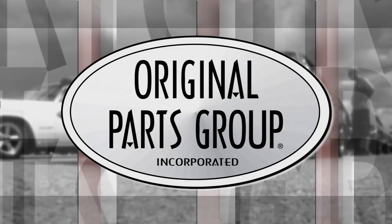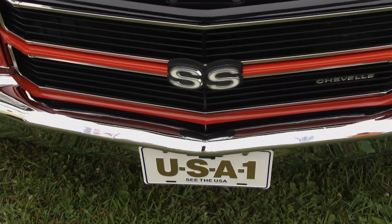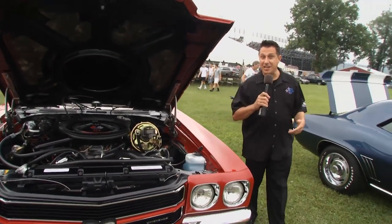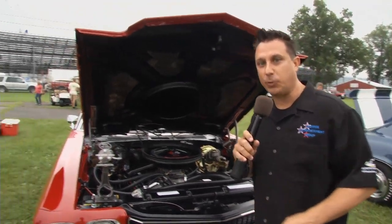Now let's check out the Original Parts Group Award winner. Seeing the USA in your Chevrolet, but a 1970 Chevelle SS? How cool would that be? This is the Original Parts Group Original Award winner, Bob Nace. Bob, you've seen the USA in this Chevrolet. What's it like driving this machine? It's fantastic.